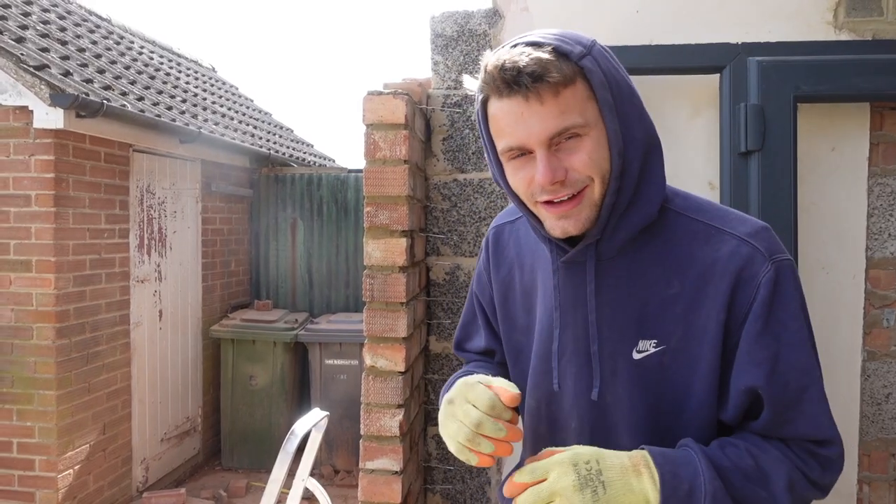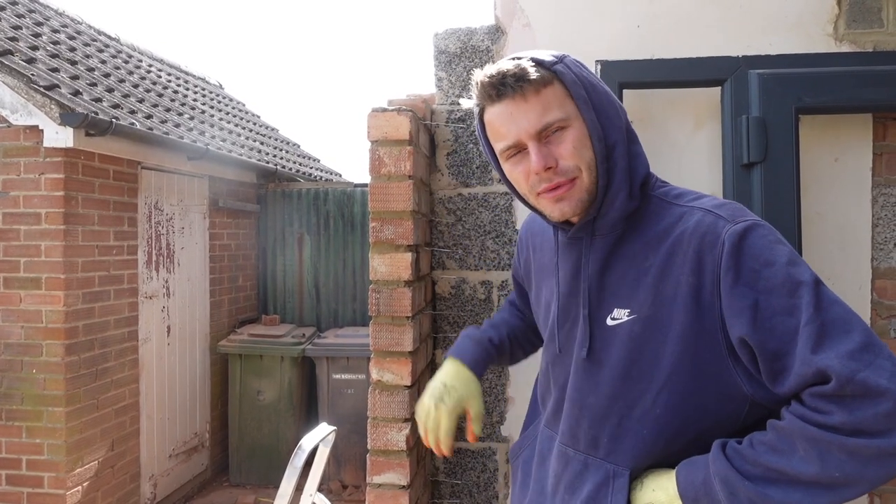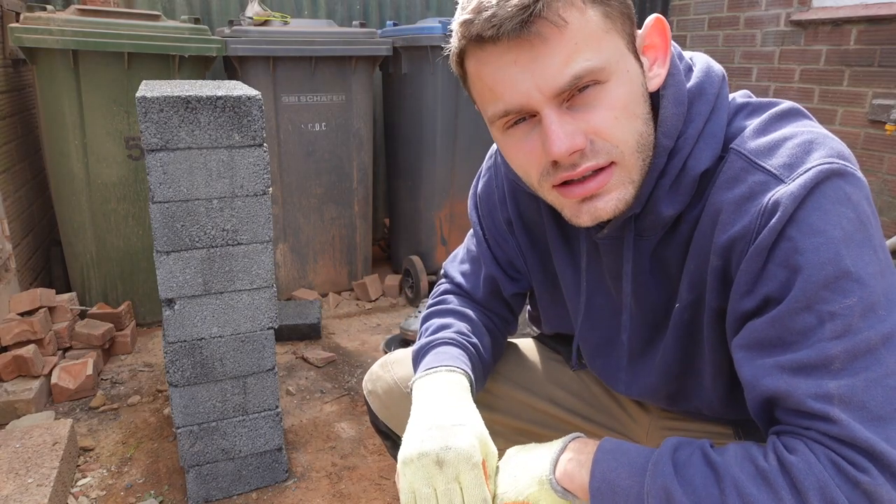Another day, another day bricklaying. Yesterday you'd have seen us do the brick wall. Now we've got to do the inner skin, which is actually out of breeze blocks, so it should be a bit easier with a lot less fuss. Welcome to the brick-cutting cave — let's cut some bricks.